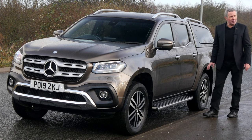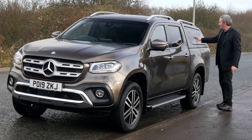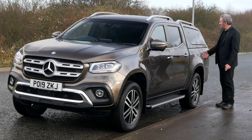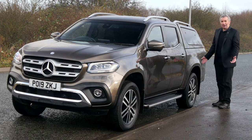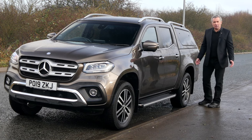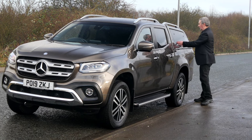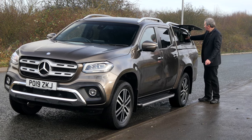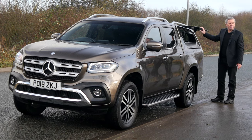It's got rear privacy glass and a roof bar carrier system. There's what in the old days they'd call a truckman top — not sure if it's a Mercedes fitment, but it's about £2,700. It has an unusual feature: a little button at the side so rather than stretching through the back, you can just reach in from the side to get your tools out.